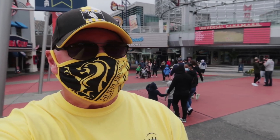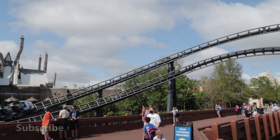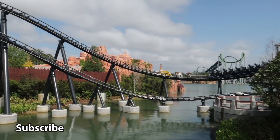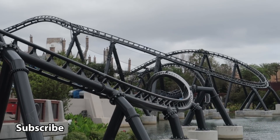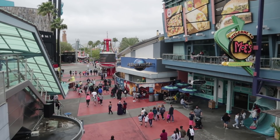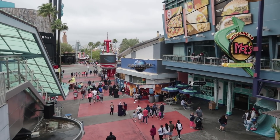Hello everyone and welcome. Today I have a general park update for you guys, plus I have to respond to a rumor alert. The rumor alert will be regarding a couple of attractions that are changing. Once we get to those attractions inside the park we'll discuss them, but first we'll start with the update portion of this video.